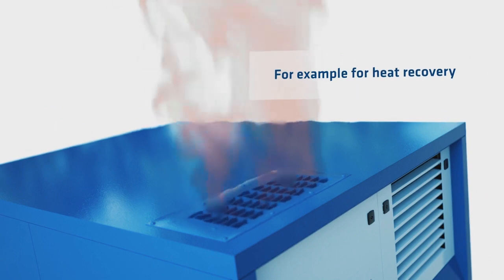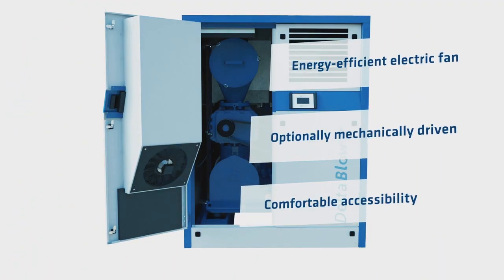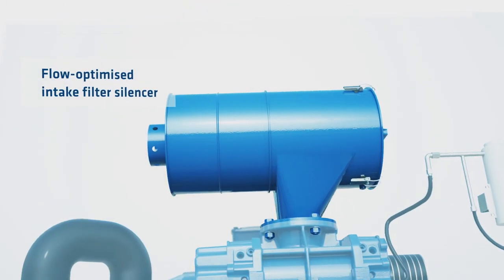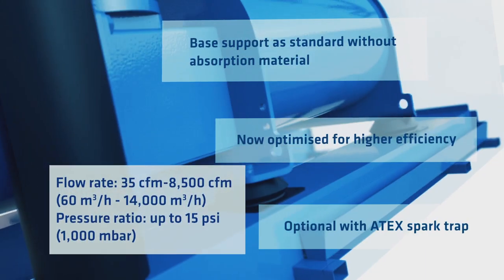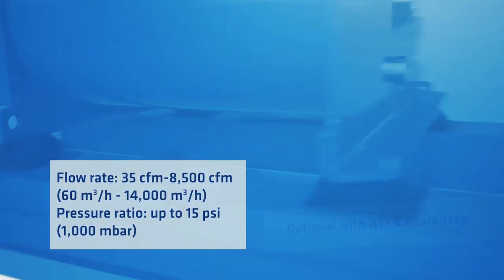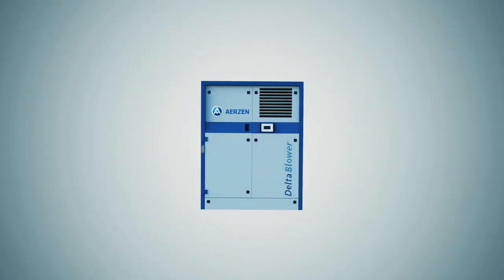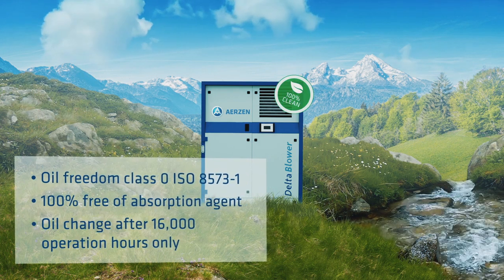With the highest reliability for 24/7 operation and heavy-duty construction for highly contaminated environments, the Aerosene Delta Blower operates at a flow rate from 35 to 8,500 CFM and a pressure ratio up to 15 PSI, meeting a big portion of technical needs for applications within a cement plant.